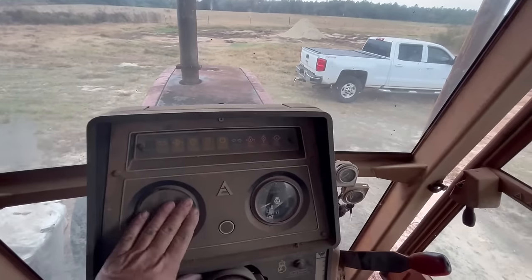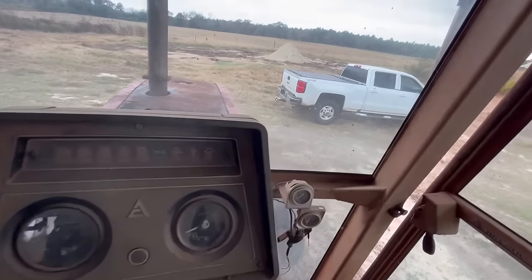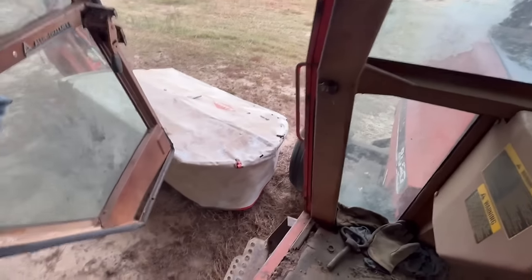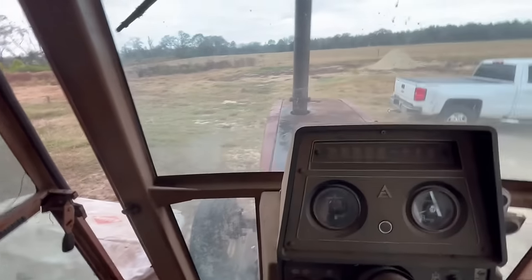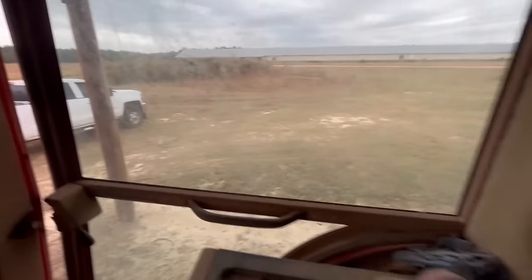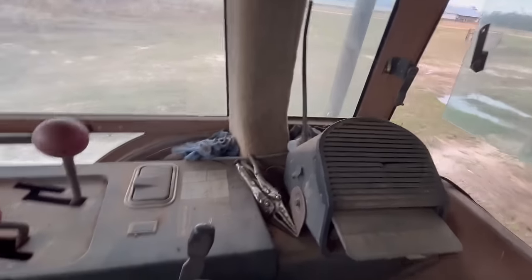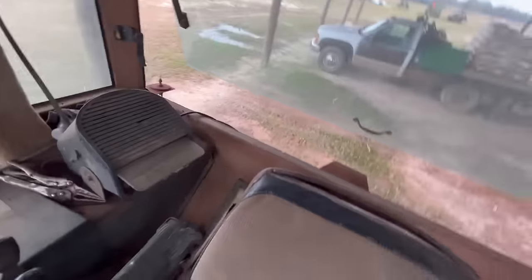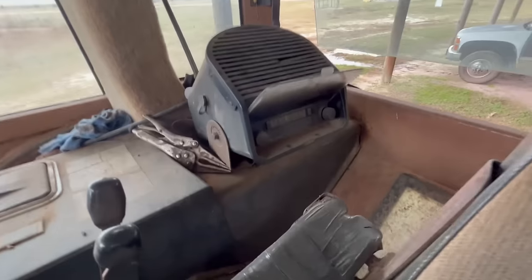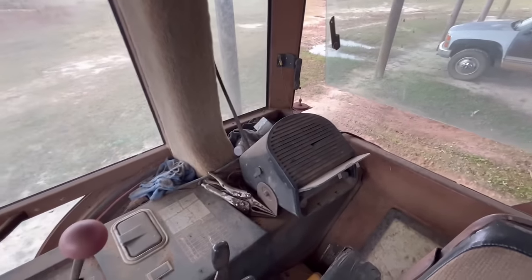I don't see an hour meter — well, I do see an hour meter, but it looks like the numbers are gone. Let's see if I can get this door open. Yeah, it's got some steps over here — this will be a lot easier to get out of. But anyway, it had air conditioning. The inside of the cab is not real bad. Got some battery cable ends. I've got a radio over there — surround sound, probably.